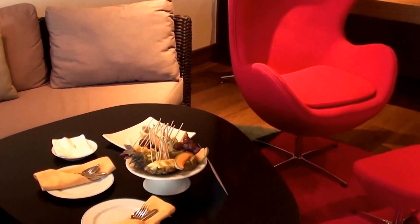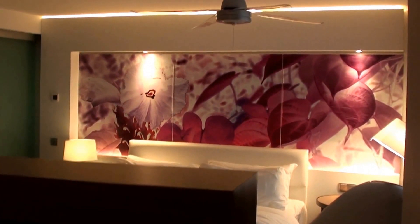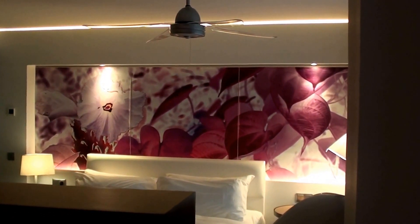So again, this was the Le Meridien Hotel in Noumea, New Caledonia. And this was Premium Suite 535. Done very tastefully in my opinion. I love that paper on the wall behind the bed as well.